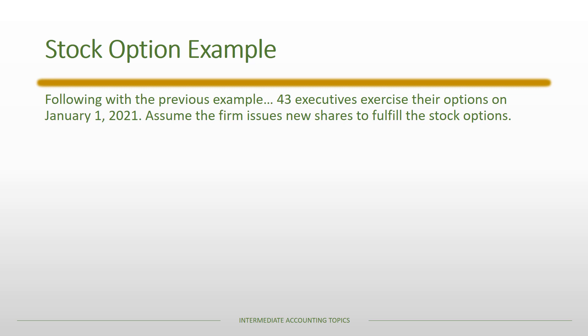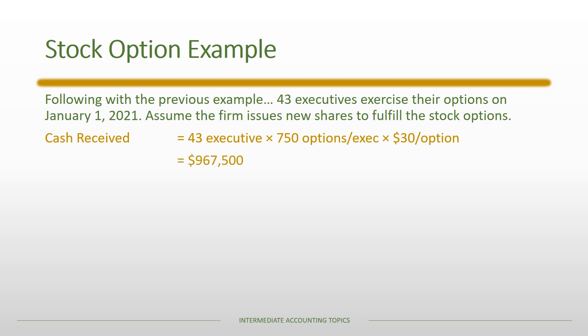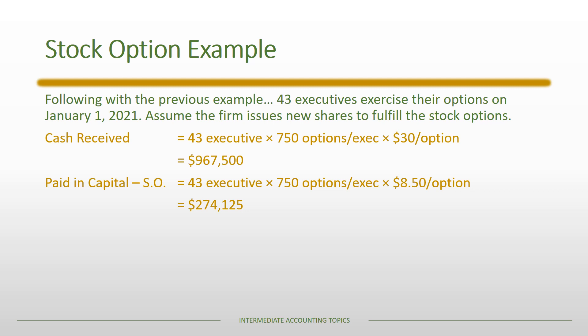Continuing the example: 43 executives exercise their options on January 1st, 2020, and the firm issues new shares. The firm receives cash of 43 × 750 × $30 = $967,500. The market price was $35, so executives gain $5 per share — the incentive to exercise. We also reduce the Paid-in Capital — Stock Options account: 43 × 750 × $8.50 = $274,125 debit, since those options are no longer outstanding.